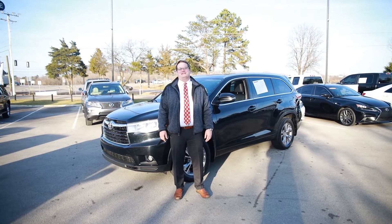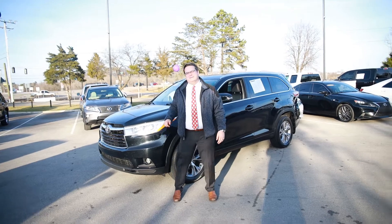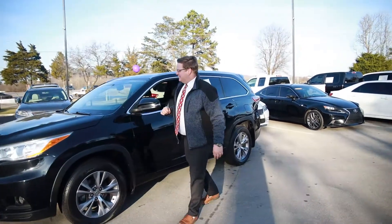Hey guys, Zach at Pals Auto Sales and Service here in Knoxville, Tennessee, showing you this 2014 Toyota Highlander. This is an all-wheel drive XLE model.